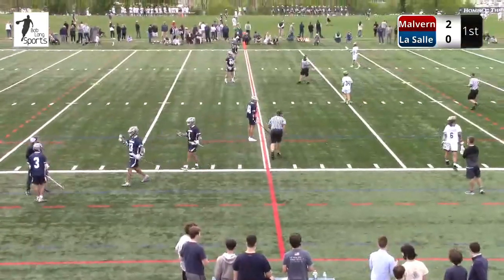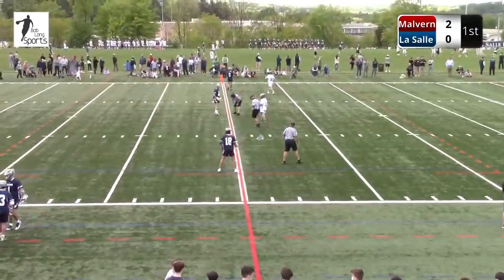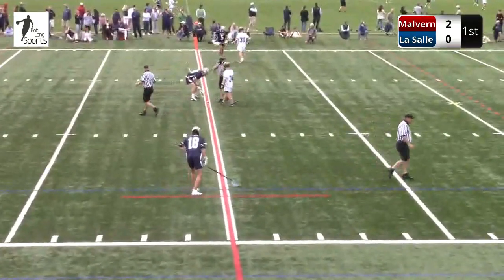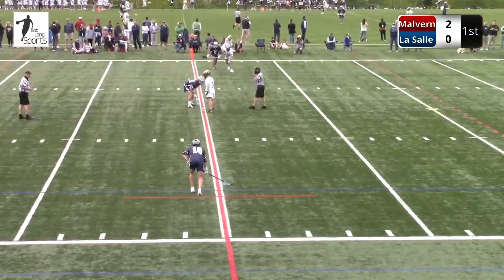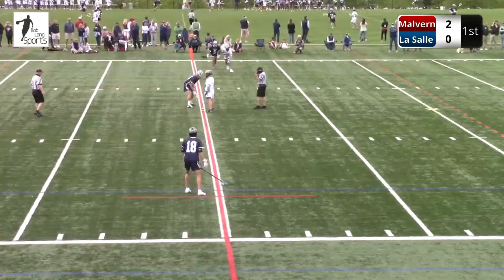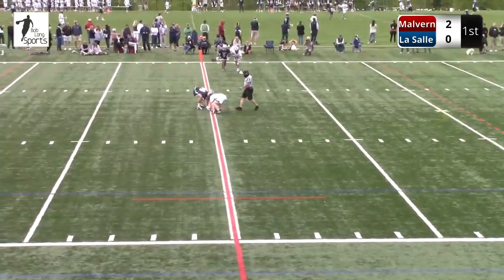So there was a penalty there — you'll see now we have a man-down faceoff. LaSalle at the faceoff X has Stevie Davis and one wingman, and Malvern has at the faceoff X their guy and two wingmen. So it's a three-on-two at midfield because of that man-down penalty.